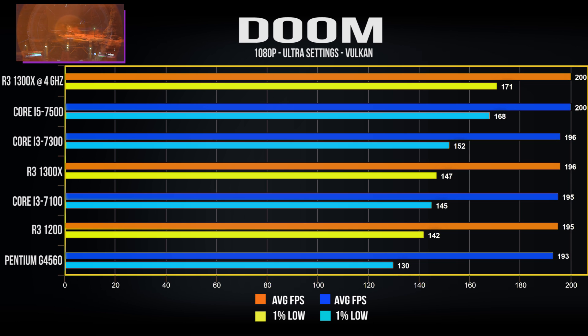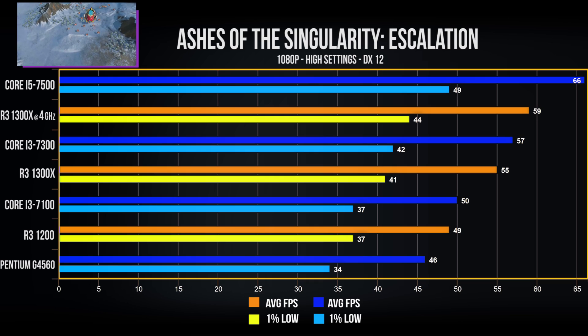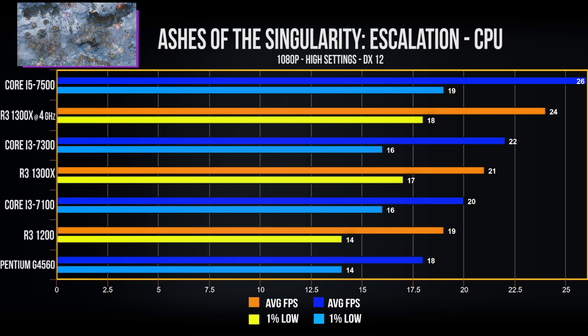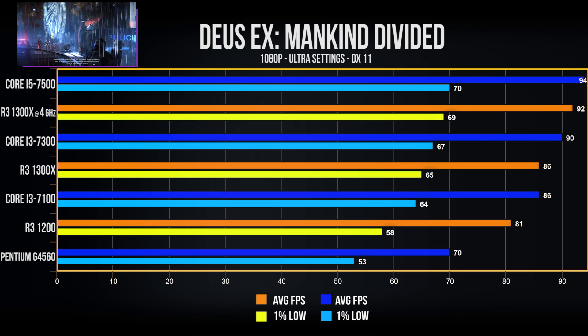In Ashes of the Singularity — a great DirectX 12 title — the i3-7300 and 1300X are neck and neck; overclocking the 1300X gains a few extra frames, and the more expensive i5 has the lead as expected. The Ashes CPU-specific benchmark shows a similar performance difference, though average fps are much lower without the GPU's aid. In Deus Ex: Mankind Divided, there's minimal performance difference between the processors, though the Pentium G4560 lags behind slightly, consistent with other gaming results.